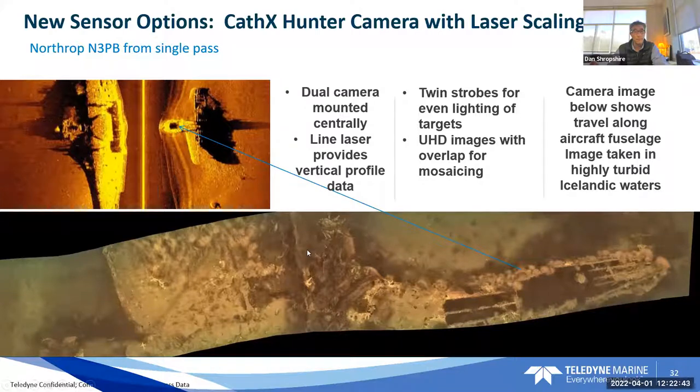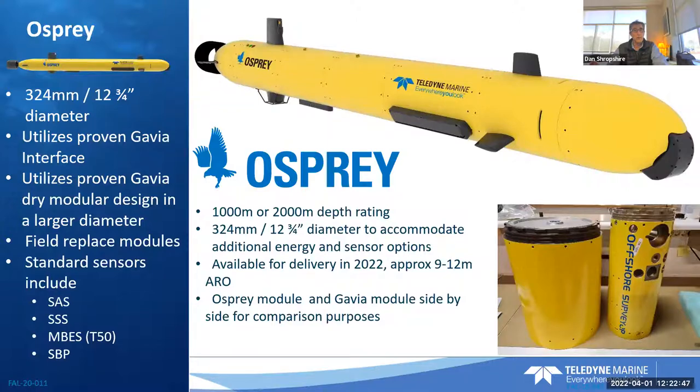The last AUV I'll touch on is the Osprey — our new 12 and three-quarter inch diameter vehicle, sitting in between the Sea Raptor and Gavia. It has around 24-hour endurance and can host high-end side-scan sonars or synthetic aperture sonars, rated to 1,000 or possibly 2,000 meters. It has the same modular concept and is an air system. As a scientist, you may be interested in building your own payload section and integrating it into ours — we provide the ICDs so you can build your own payload, attach it to this vehicle, and do your own missions.